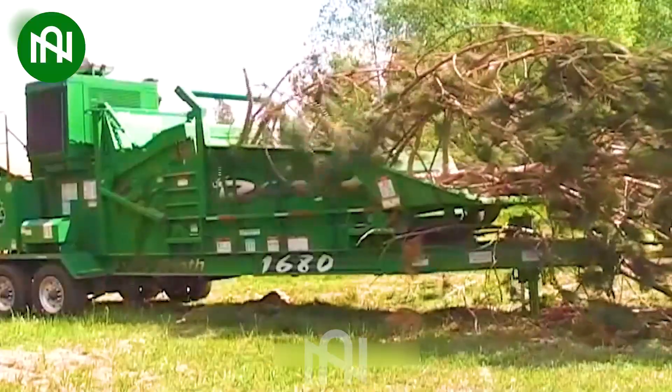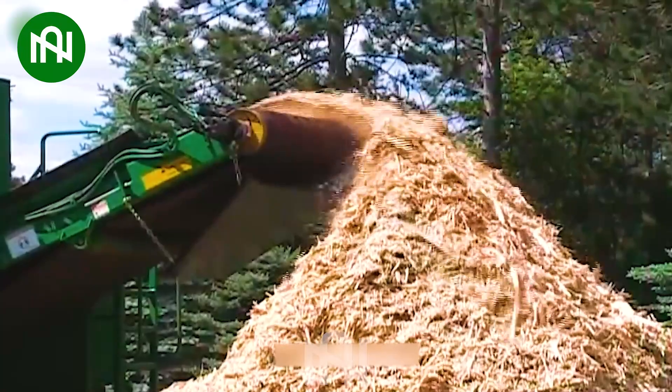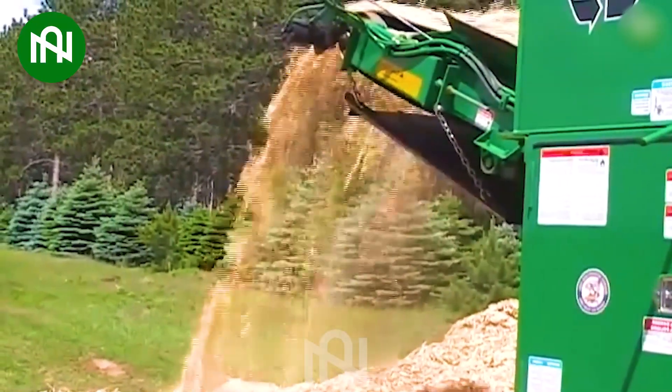A tree shredder is a powerful machine designed to efficiently break down tree branches and other woody debris. It's an essential tool for making the disposal of trees eco-friendly and convenient.